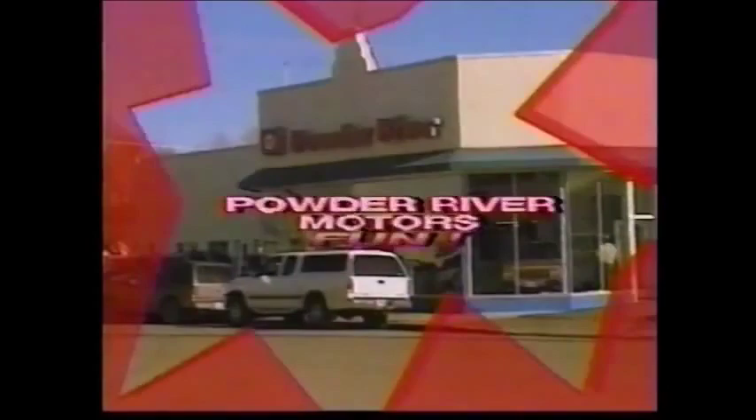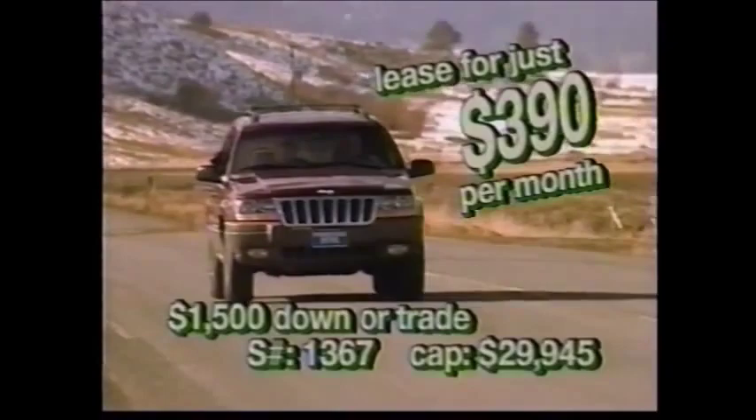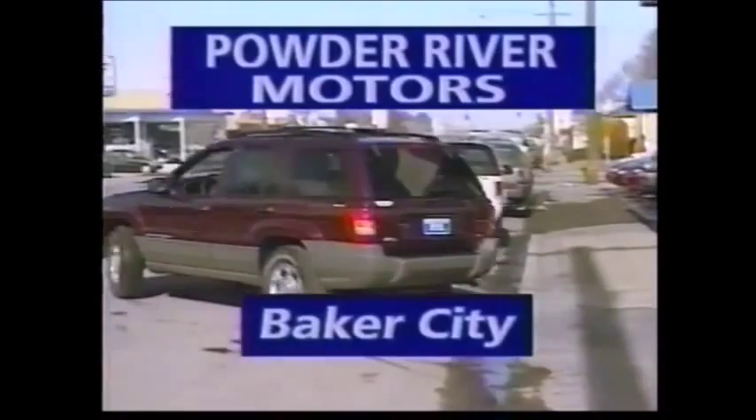Hey, Northeast Oregon — wake up for some more Powder River Motors fun. Join the Jeep family with this Grand Cherokee Laredo — stack just $390 per month on lease with $1,500 cash down or trade. Why be anywhere else when you can be here? Powder River Motors in Baker City — your satisfaction is their business, great savings is their specialty. Powder River Motors — your Dodge, Chrysler, Plymouth, and Jeep dealer in Northeast Oregon.